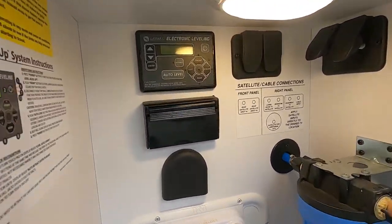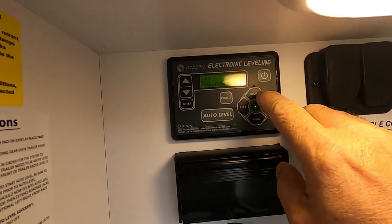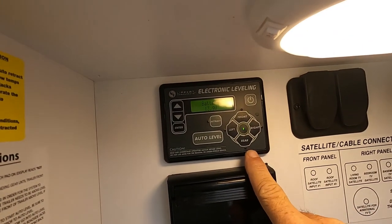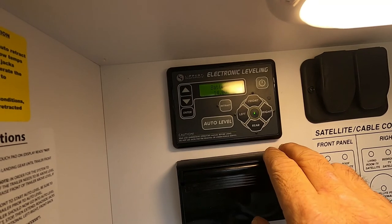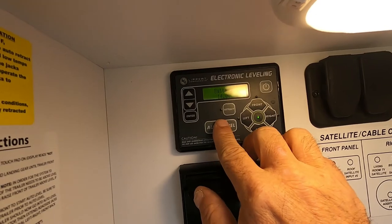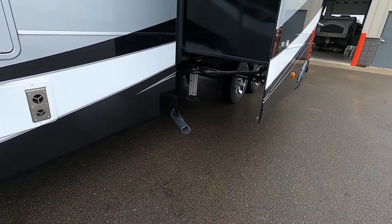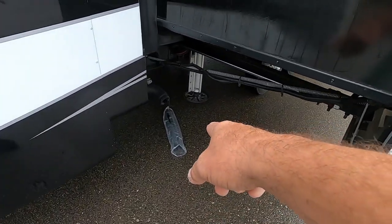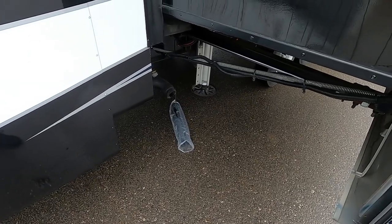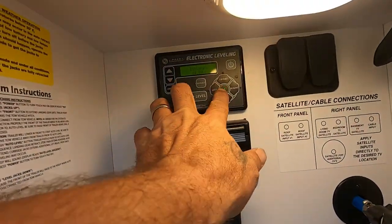When you arrive, first unhook your hitch. The Lippert auto leveling system — just hit 'front' to bring it up or down. Once your hitch is off, take your vehicle completely out. Once the vehicle is out, make sure your front is higher than the rest, then touch 'auto level.' Auto level will run all your leveling systems. I recommend getting jack pads — put them underneath so the feet of your stabilizing jacks are on a pad.